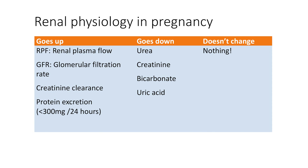The increased blood flow to the kidney also increases the glomerular filtration rate or GFR by about 50%. The increased GFR increases the excretion of protein, albumin, and glucose. The increased GFR also increases creatinine clearance, with a fall in serum urea and creatinine levels.